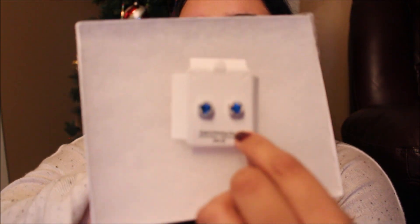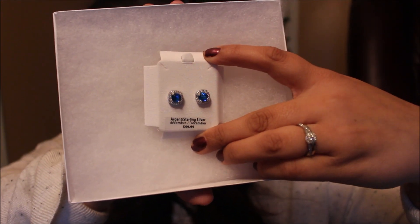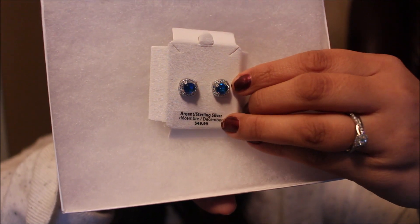I also got some earrings from Sears — they're sterling silver with the December birthstone. There are little blue stones with small diamonds around them. They were $50 and then 50% off, so they came to $25. I think that makes a really nice gift, especially because they're personalized to the month the person was born in. I like giving gifts with the ornaments where you can put someone's name on, or something like their birthstone — it shows you put in more thought and effort for that specific person.